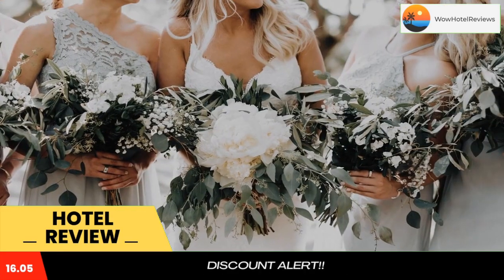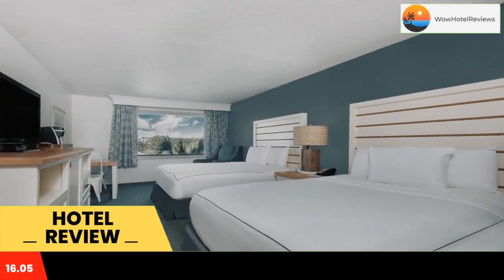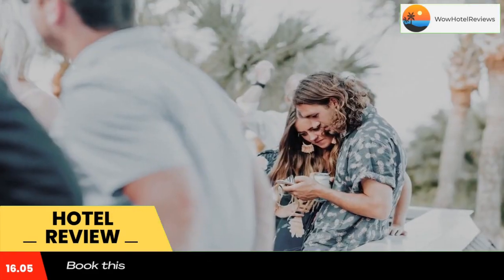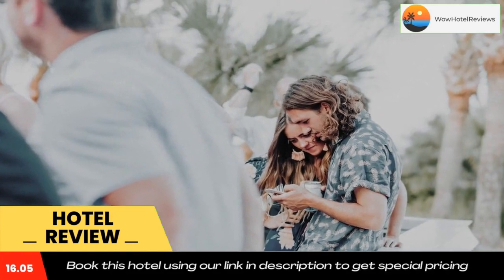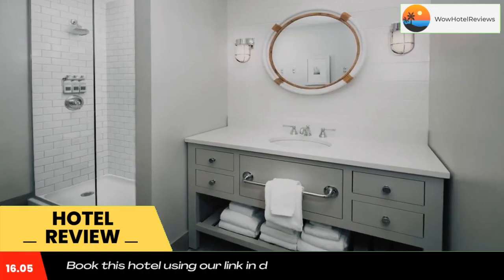Select rooms feature bunk beds and ocean views. A fitness center and laundry facilities are both on site at the Beach House Resort Hilton Head Island. Meeting and banquet facilities are also available.